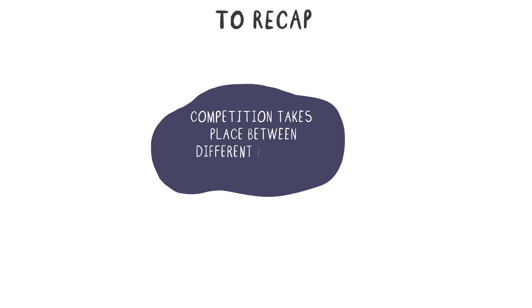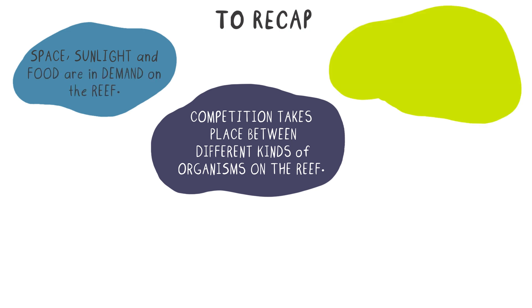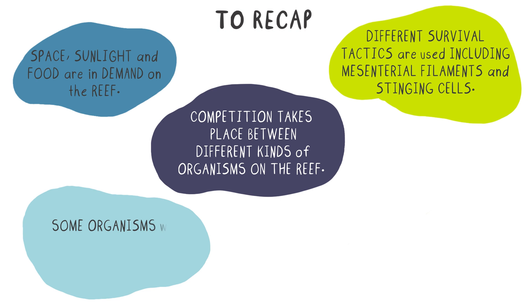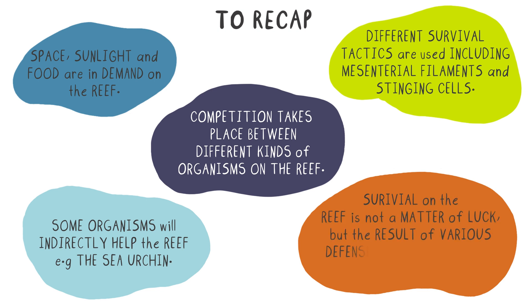So to recap, there is competition which takes place between different kinds of organisms on the reef. Resources like space, sunlight, and food are in demand on the reef. And because of this, there are many different survival tactics that are used, including body weapons such as mesenterial filaments and stinging cells. In the process of survival, some organisms will indirectly help the reef, such as the long-spined sea urchins. And finally, survival on the reef is not a matter of luck, but the result of various defense mechanisms used by the organisms on the reef.